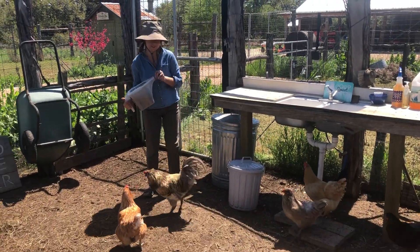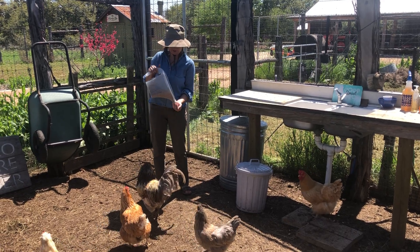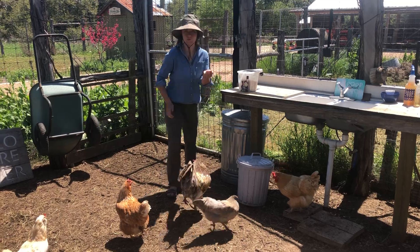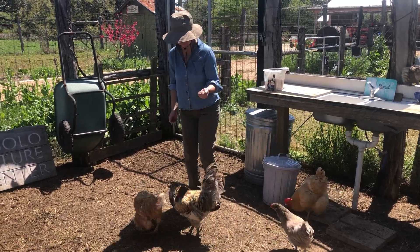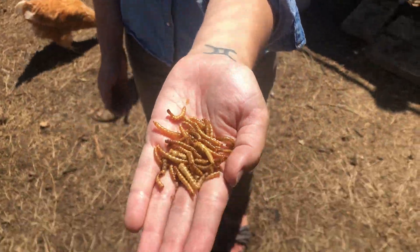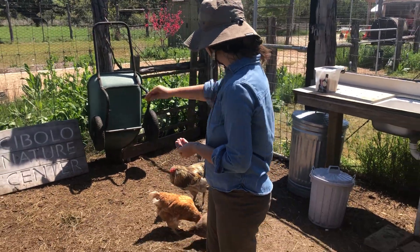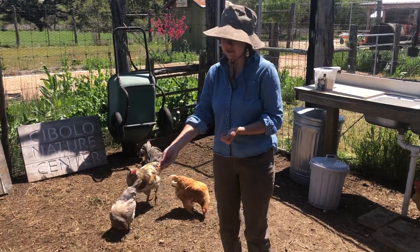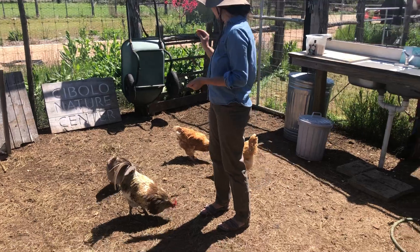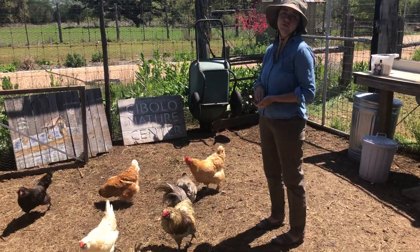As you can tell, the chickens know what they're about to get. These are mealworms — I'll show you a closer view of them. These are like ice cream for these chickens — that's what we always tell students and kids that come through here. So we can't feed them too much; we don't want to give them too much fat. It's just a nice little treat for them.